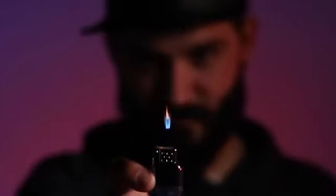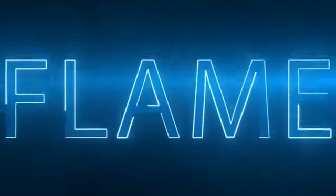Ignite your audience's attention. This is Flame.